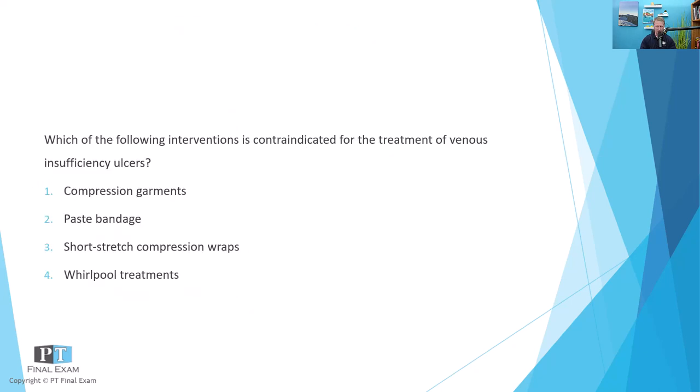Which of the following interventions is contraindicated for the treatment of venous insufficiency ulcers? One: compression garments. Two: paste bandage. Three: short stretch compression wraps. And four: whirlpool treatments.